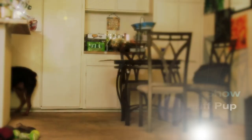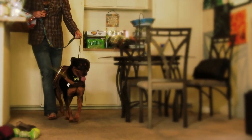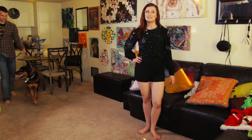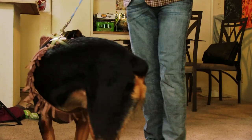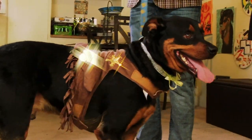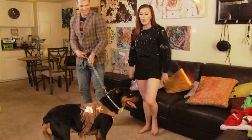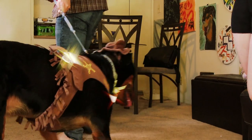Number 5: Sheriff Pup. Sheriff Pup is ready to arrest any pup that tries to steal some bones. And while they're stealing bones, Sheriff Pup will be stealing the lady dog's heart. Look how cute he is with that fringe on the little Sheriff outfit. Sheriff Pup has his badge and his gun ready to go. Watch out ladies, because Sheriff Pup will be stealing your heart. Thank you Sheriff Pup.